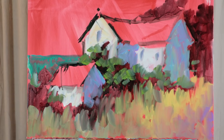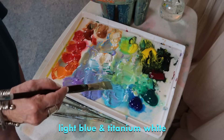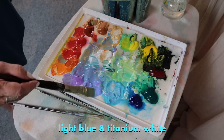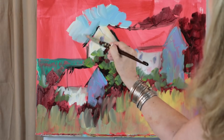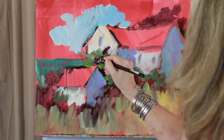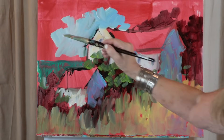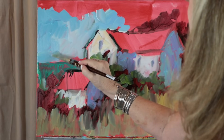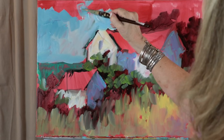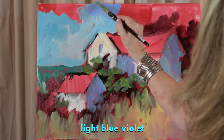Now we have to decide on a roof color, but I'll throw in a little sky first. The sky color I usually do is light blue and white. This is the time of year to really study clouds — especially as summer moves on, the clouds get so big and billowy. Let's throw in a little bit of light blue violet just at the top.